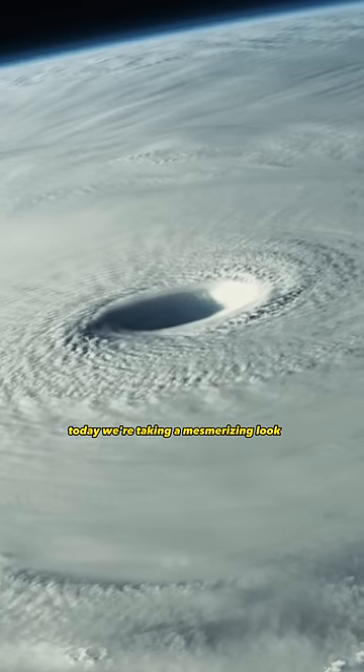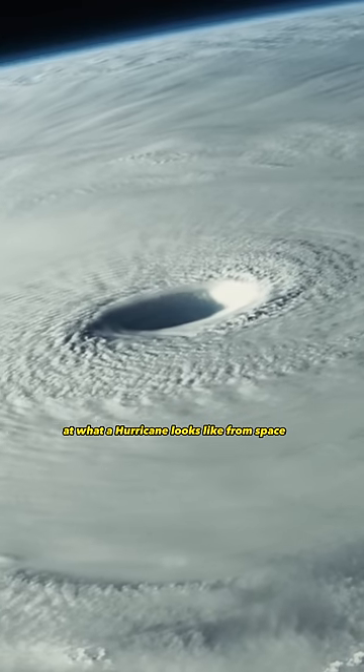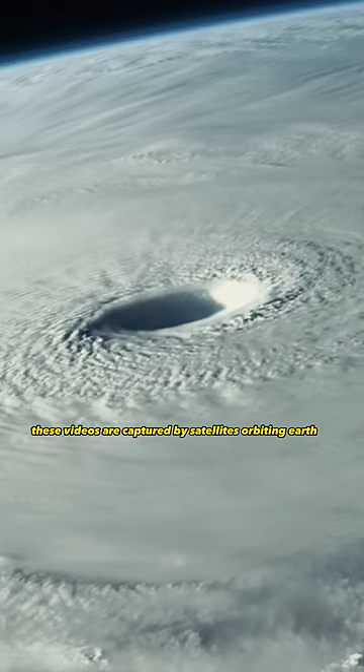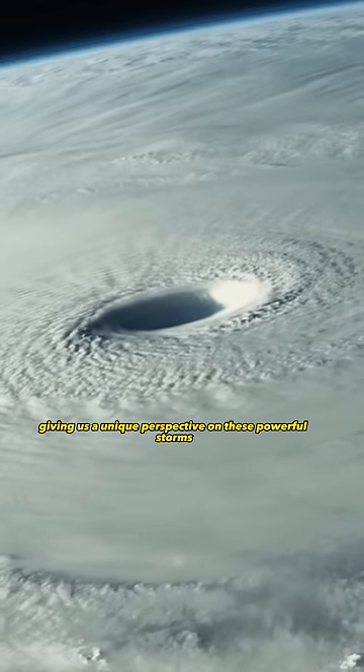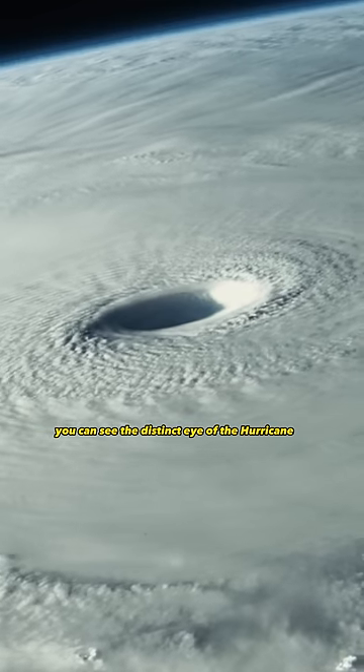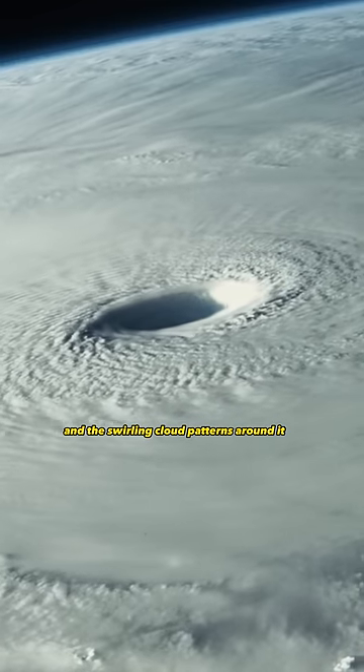Today, we're taking a mesmerizing look at what a hurricane looks like from space. These videos are captured by satellites orbiting Earth, giving us a unique perspective on these powerful storms. From up here, you can see the distinct eye of the hurricane and the swirling cloud patterns around it.